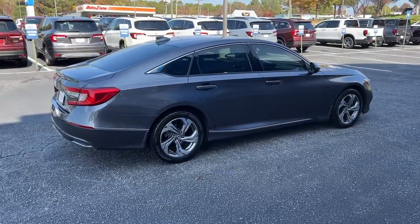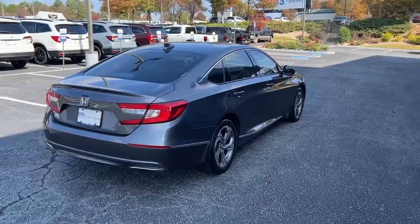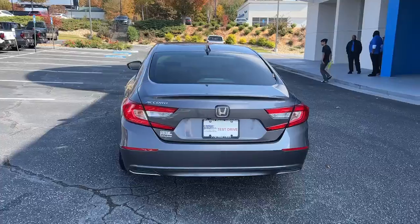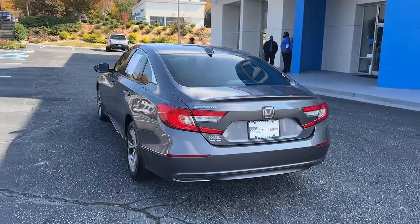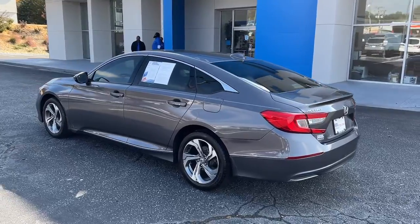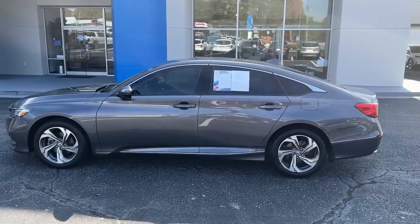These are just some of the great options this vehicle comes with: keyless entry, sunroof/moonroof, satellite radio, lane-keeping assist, power passenger seat, fog lamps, backup camera, electronic stability control, Bluetooth connection, aluminum wheels. Quietly powerful, boldly beautiful, simply excellent.